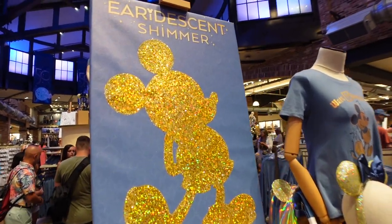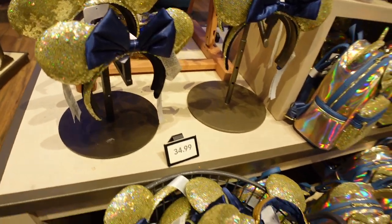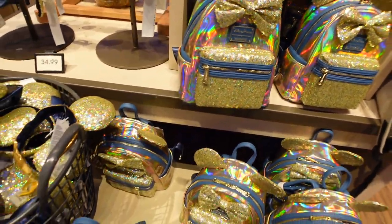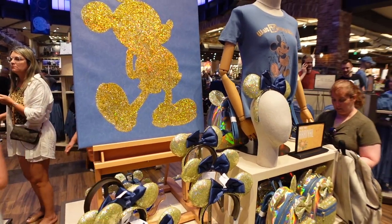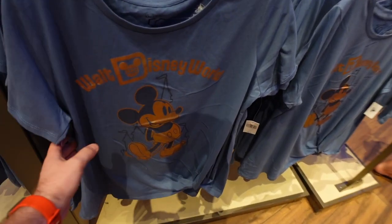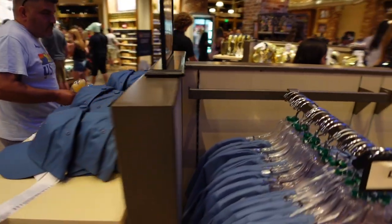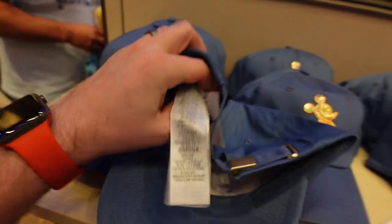One of the new things here at World of Disney is the iridescent shimmer line. We've got the mini ear headband for $34.99 — these are beautiful — and a matching Loungefly to go with it. These have that iridescent shimmer to them, they're nice and gold. They're not part of the 50th line at all, but they are a featured item here. They have t-shirts, spirit jerseys, and hats for this line as well.